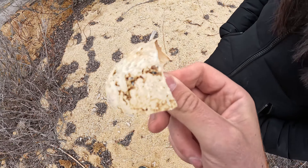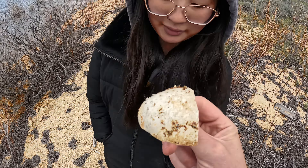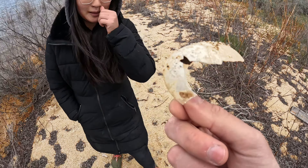We found this piece of an egg shell and it's really big. Sam thinks it's part of a goose egg. I would say that — maybe a wild ostrich. I don't know.